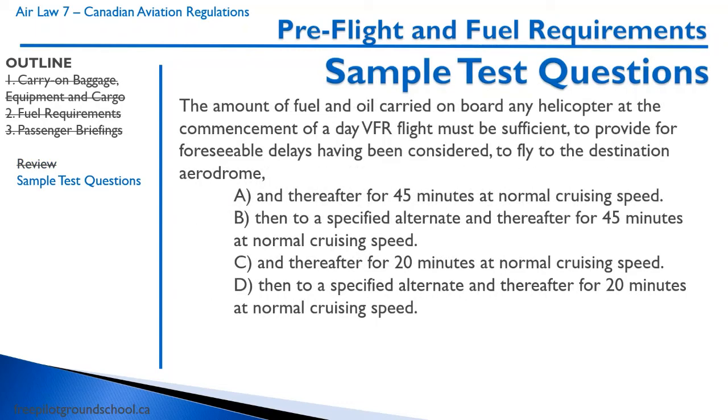Let's go through some sample test questions that you may see on your private pilot license exam or pre-solo test. First question: the amount of fuel and oil carried on board any helicopter at the commencement of a day VFR flight must be sufficient, having foreseeable delays considered, to fly to the destination airdrome and... This is pure memorization. For a helicopter, it's 20 minutes at normal cruising speed. The correct answer is C — 20 minutes at normal cruising speed.